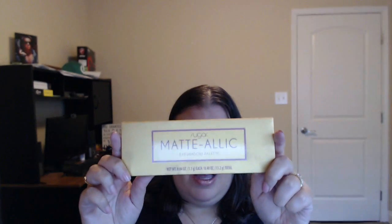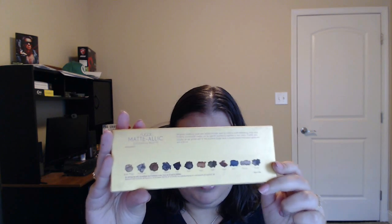The first one is the one I'm wearing on my eyes today and it's called the Metallic Palette by Sugar. On the back it has the colors listed. It says gorgeous shades in matte and metallic finishes meet to create a super smoldering edgy look. Perfectly coordinated shades can be layered seamlessly together or worn alone. The palette also includes an eye primer to help promote longer wear, a double-ended eyeshadow applicator, and a mirror.